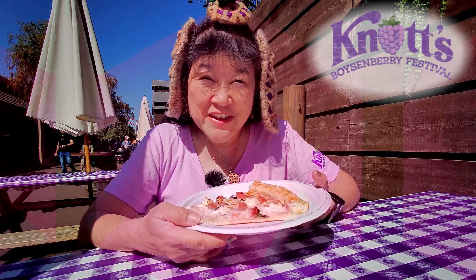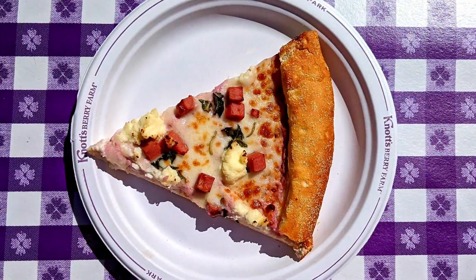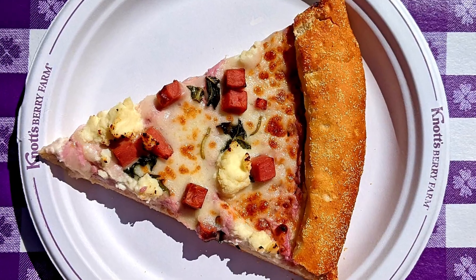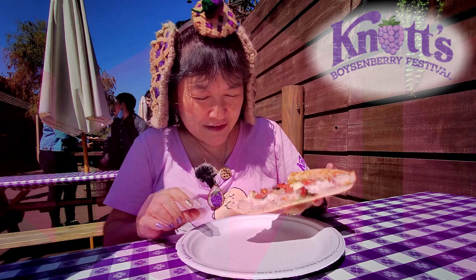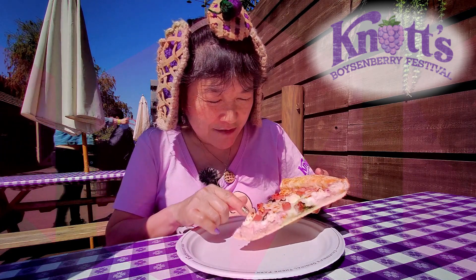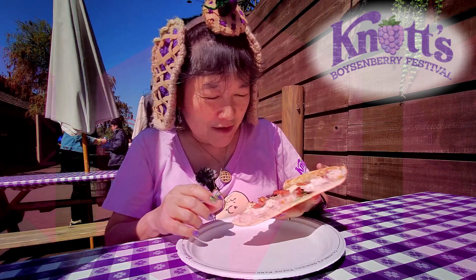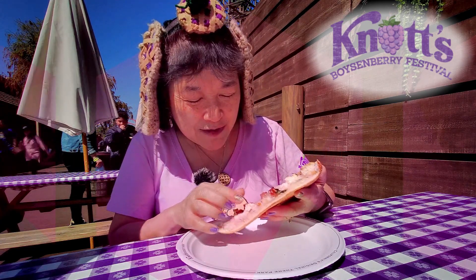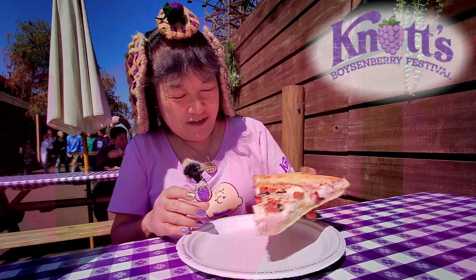Today we're here at Knott's Berry Farm for the Boysenberry Festival, and I went to Grizzly Creek Lodge and got their boysenberry ricotta and ham pizza. This is on the meal plan. These blobs of white are the ricotta, here's the ham — kind of a lot. The boysenberry is the sauce underneath; instead of a marinara sauce, they put a boysenberry sauce.